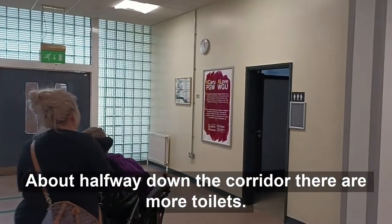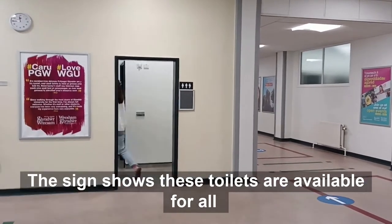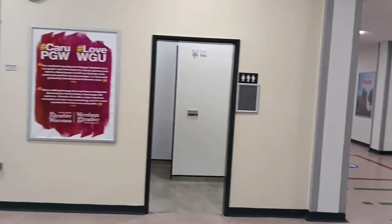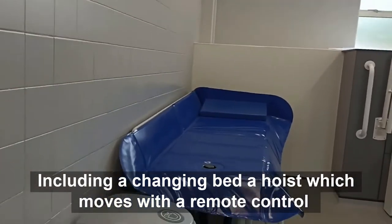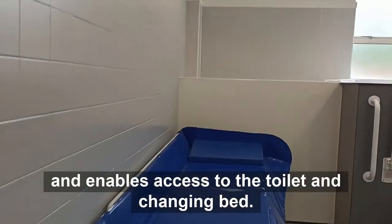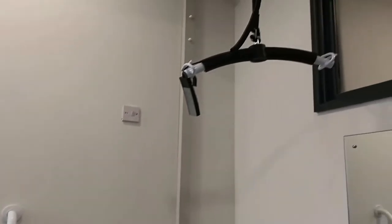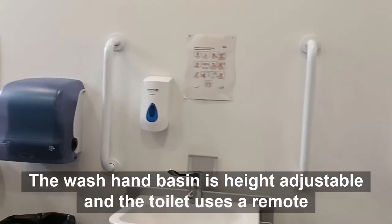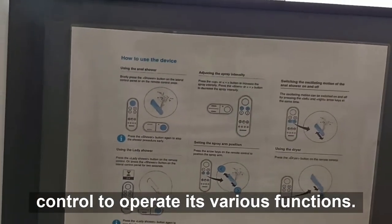About halfway down the corridor there are more toilets. There is a state-of-the-art changing places bathroom, including a changing bed and a hoist which moves with a remote control, enabling access to the toilet and changing bed. The wash hand basin is height adjustable. The toilet uses a remote control to operate its various functions.